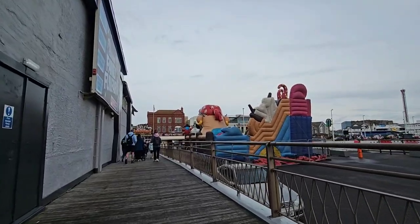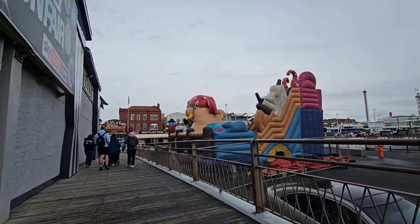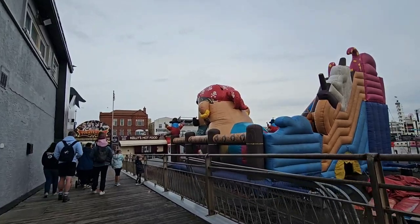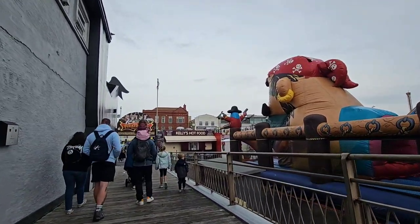There is a bouncy castle on the outside of South Pier — it's usually here and at Central too. Big tip: make sure if your kids want to go on it they have got socks on, as they will not let them on with bare feet. It's cash only on those as well.